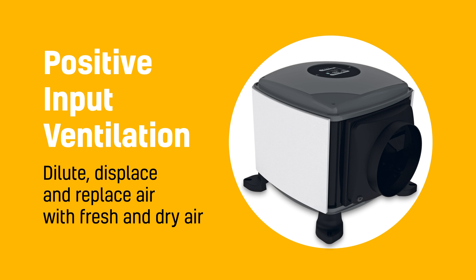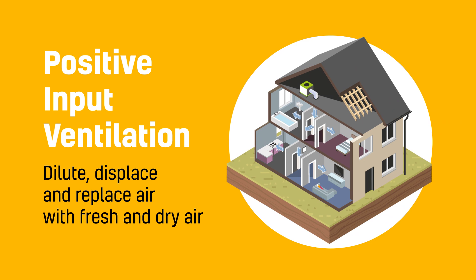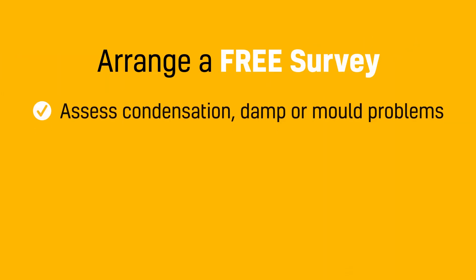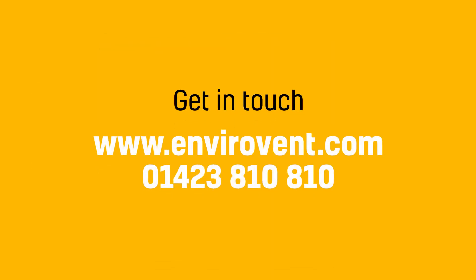With a PIV system, it will dilute, displace and replace the moisture-laden air in the property with a drier, fresher air. At Envirovent, we can help you with a PIV system — we can come out to your property and do a free survey and help determine if a PIV will help solve your condensation and mould problem. If you're interested in this service, please contact us on the number below and we'll be happy to help.